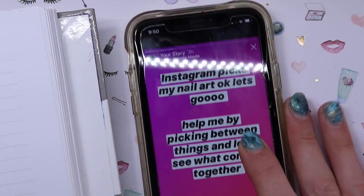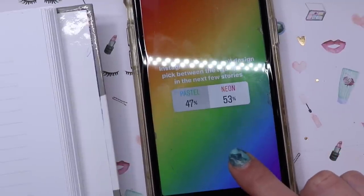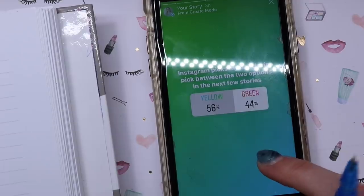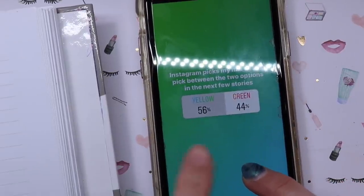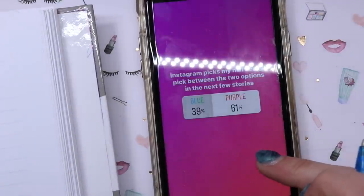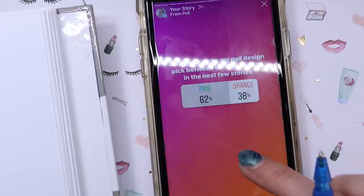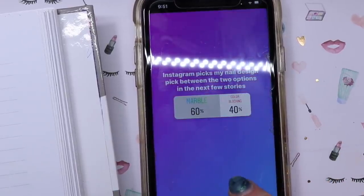Okay, so let's see what you guys chose. I'm going to write it down so I don't forget. Pastel versus neon - we're going to do neon colors. Instagram Picks: yellow or green - you guys went with yellow over green. Blue versus purple - so we got yellow and purple and pink. The next question was, should I do marble or color blocking? You guys picked marble. Neon and marble so far.